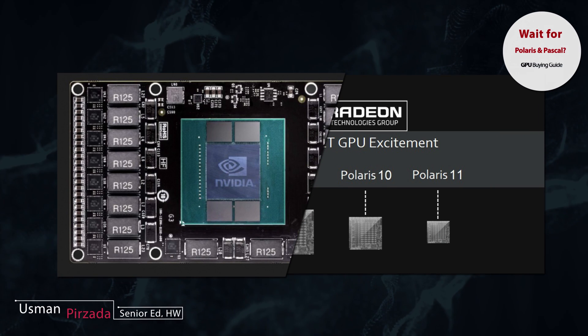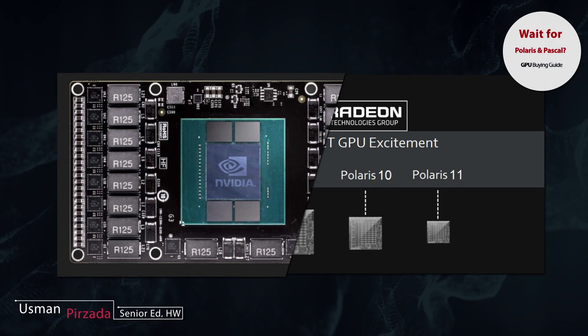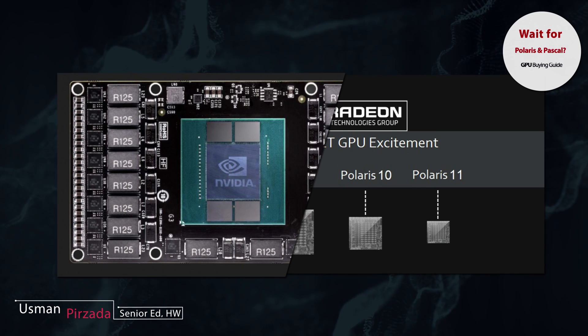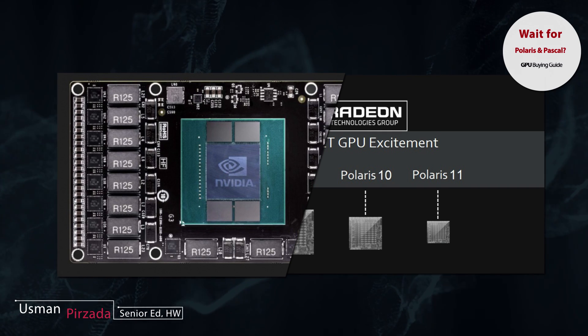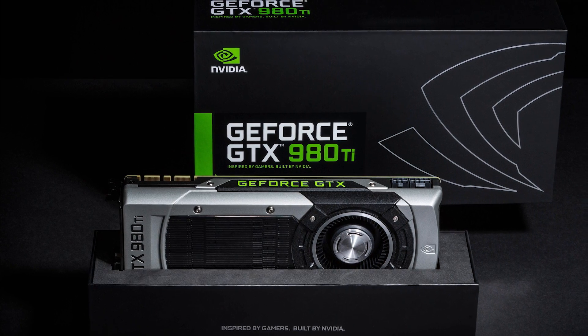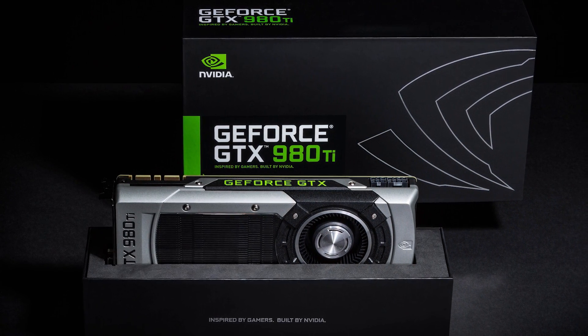Hey, what's up — Usman here, welcome to another episode of WCCF Bytes, this is technology news with an accent. One of the more common questions we get asked by our readers is whether or not they should wait for the upcoming microarchitectures from AMD and NVIDIA, or whether they should just go out and buy from the GPU lineup available on the market right now. While this is a tricky question, we will attempt to answer it in a very systematic fashion.